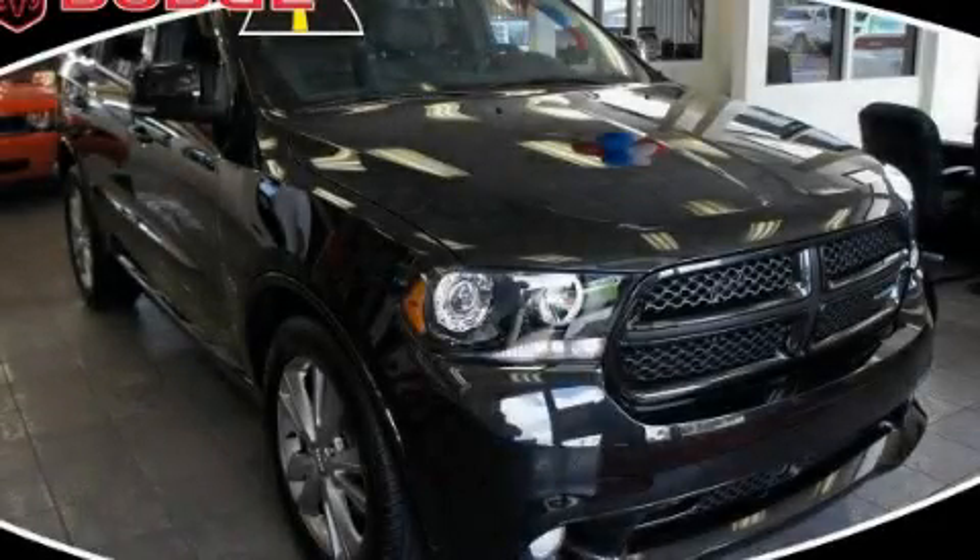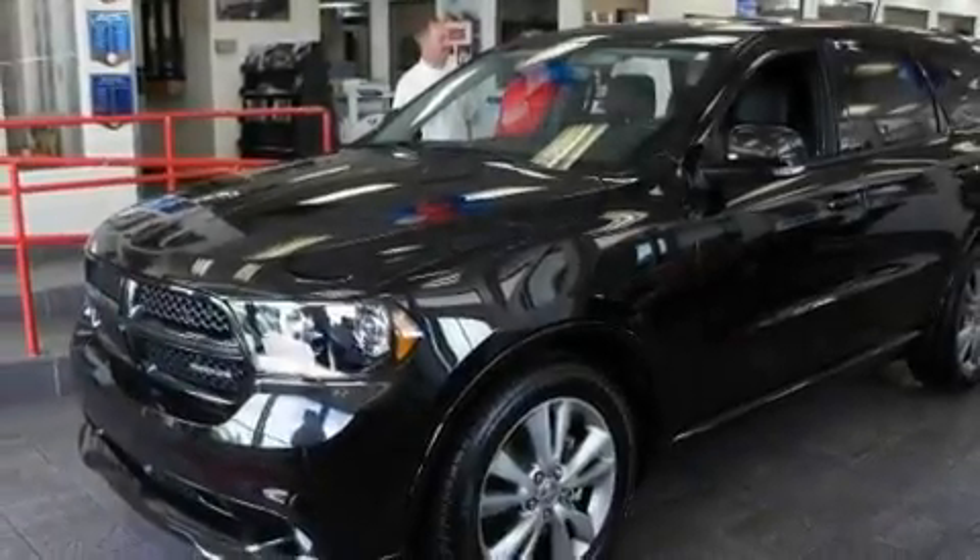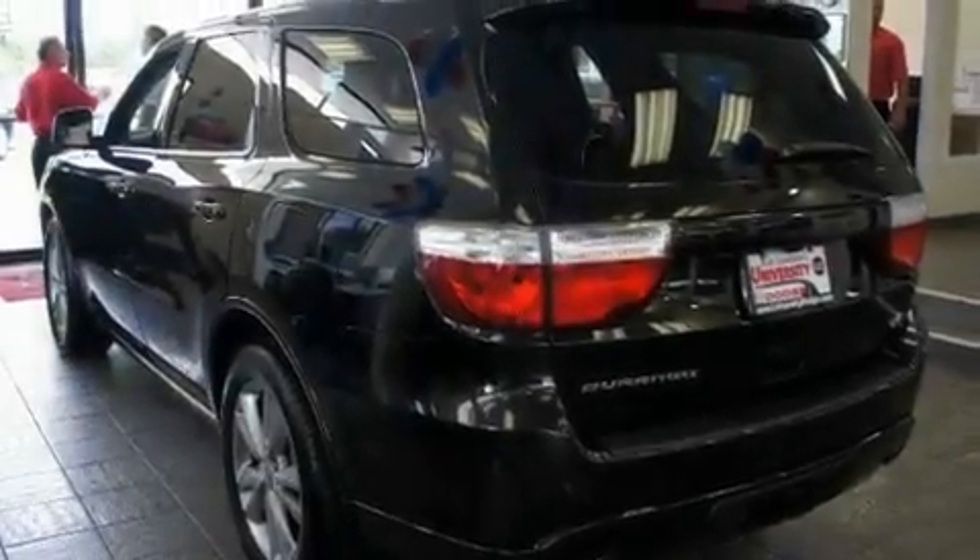This is a brand-new 2011 Dodge Durango, a big SUV for big fun. It has a 5.7-liter 8-cylinder engine and an automatic transmission.